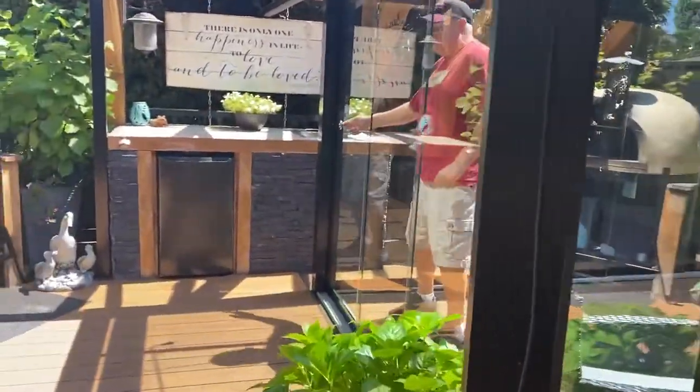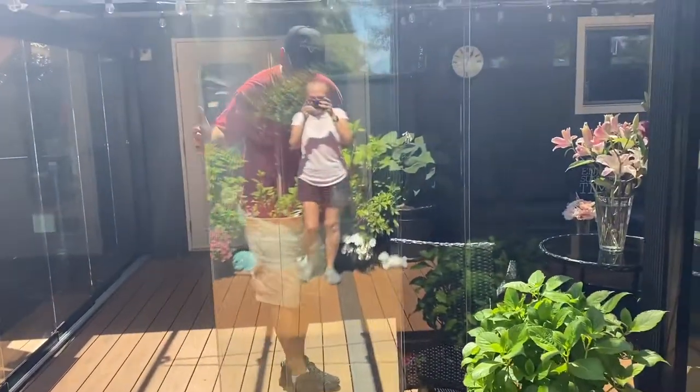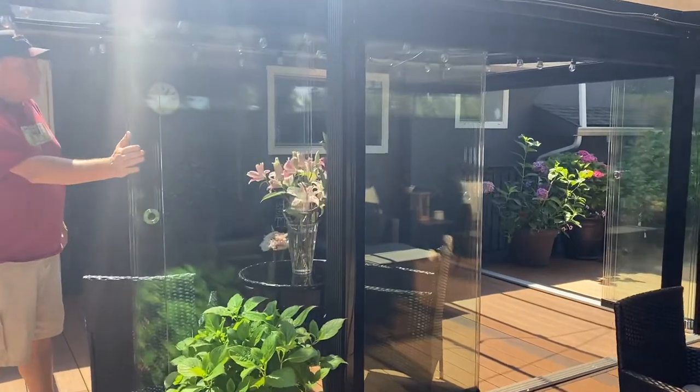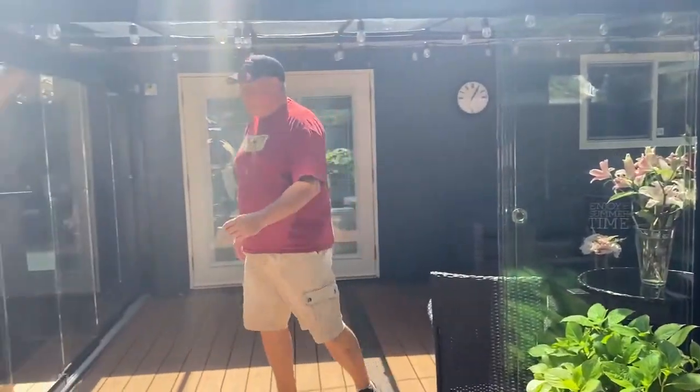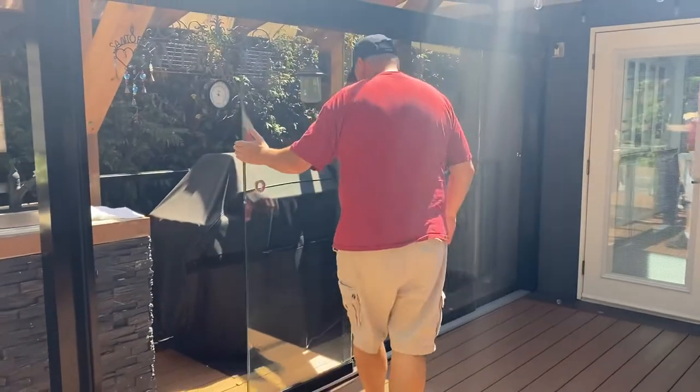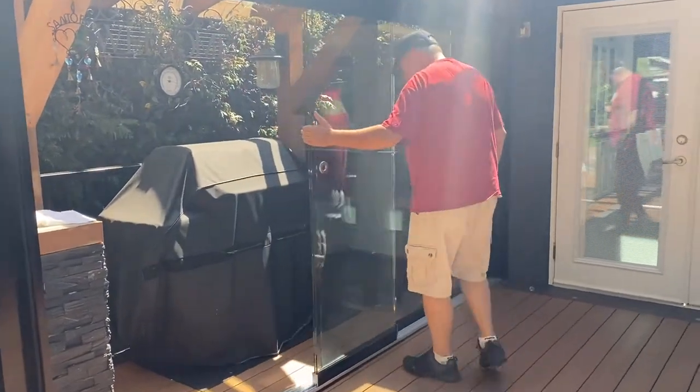So everything opens and slides in. You can't see any frames of anything. It actually opens up really nicely and we can get into every different location of our backyard. Absolutely love it.